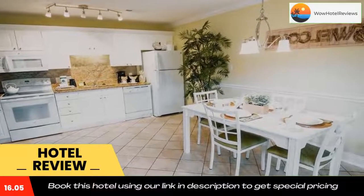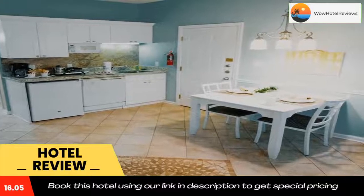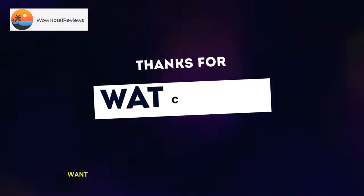The Tanger Outlets are 20 minutes drive from the resort. Use our link in the description to get a special discount on this hotel. Don't forget to like and subscribe to our channel.